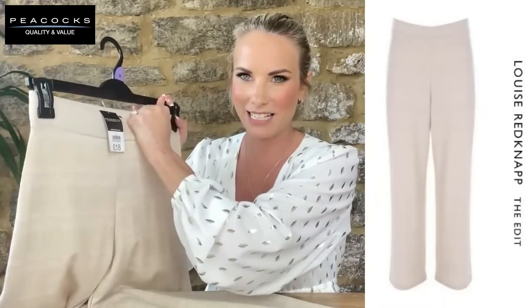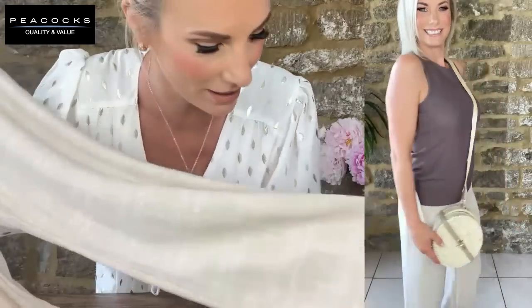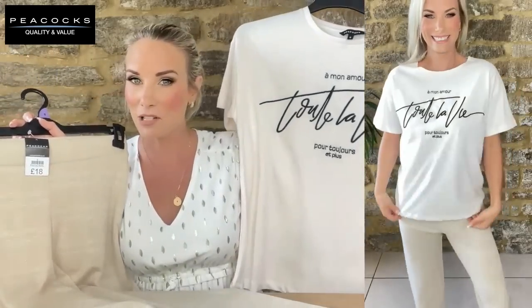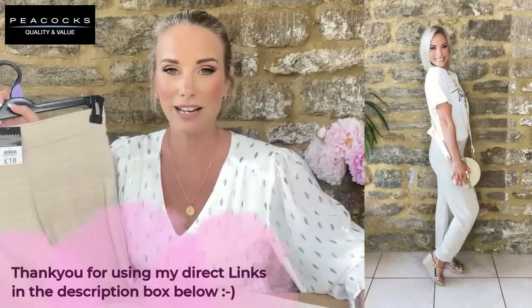These are brand new wide-leg trousers with an elasticated waist from the new edit. The pattern on the material is designed to look almost like linen, but it's actually a very soft, floppy fabric — really clever. I'm thinking this t-shirt tucked in, a nice crossbody bag, with pumps or heels. They're £18 in a UK 8 — you can never predict trouser leg length these days.